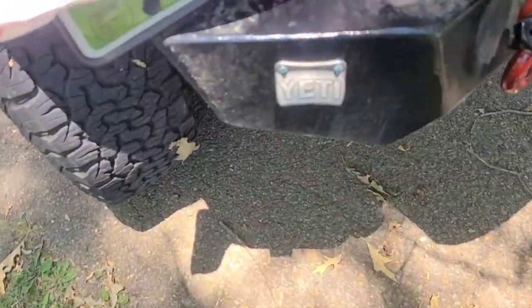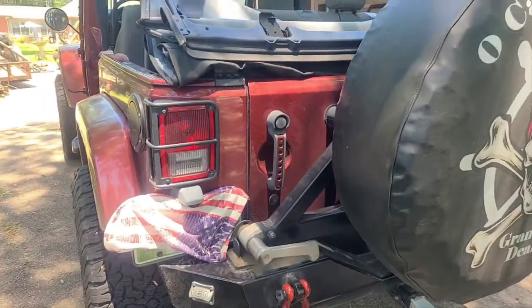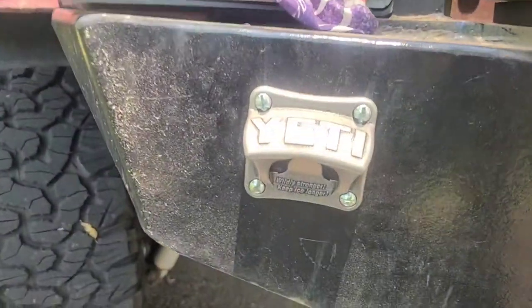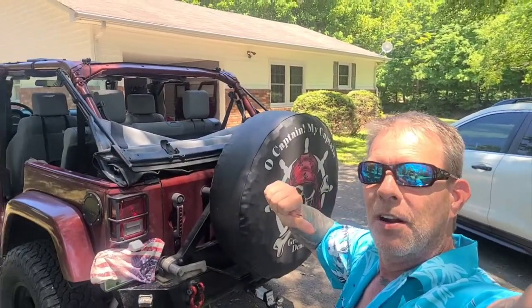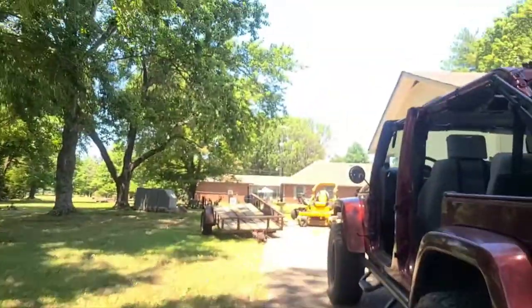We also installed a Yeti wall mount bottle opener on our Jeep, right here at the point of entry where we keep our Yeti cooler with our Yeti waters and other flavored drinks. So we're going to do a review on this Yeti bottle opener — wildly stronger, keeps ice longer. Everyone knows that this captain loves Yeti products. Yeti, hit me up. I still need some can coasters and a 65 cooler. Give me something to do a review on.